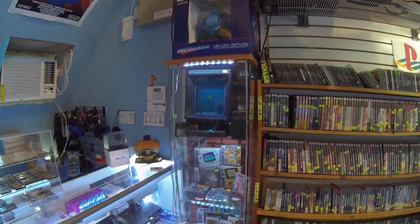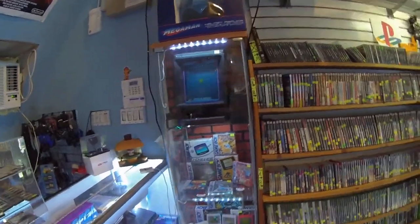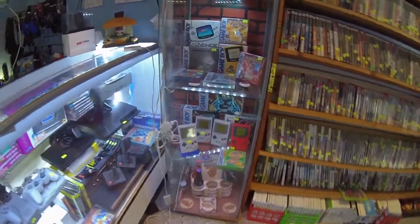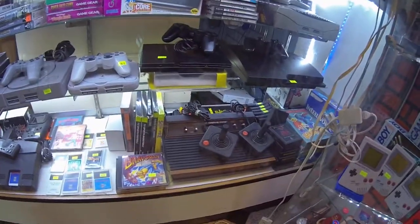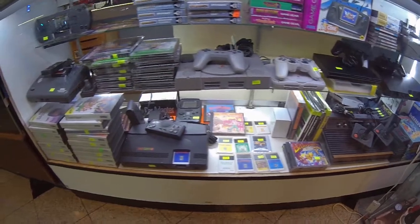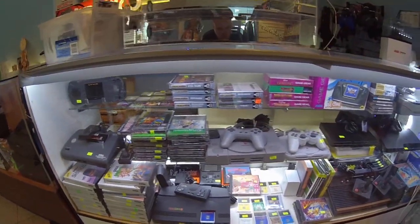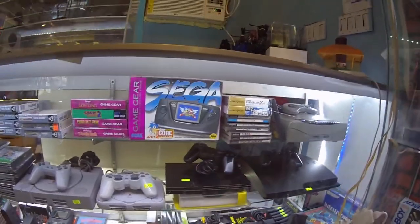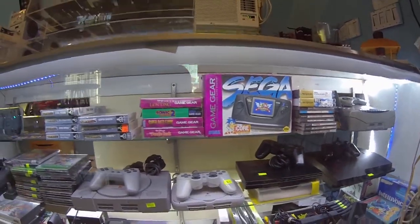We have a Vectrex on display this month and a few little goodies here. We also have an Atari — it's complete — there's a Turbo, PS1, PS2 complete and boxed, and a Sega Game Gear with new capacitors.